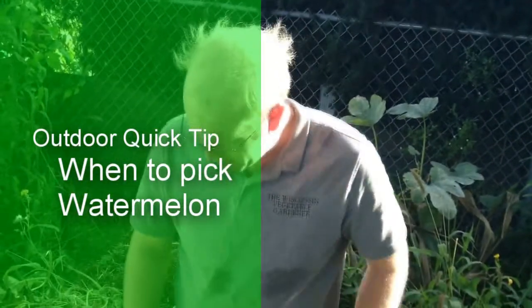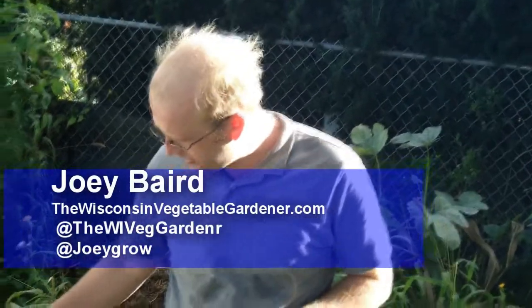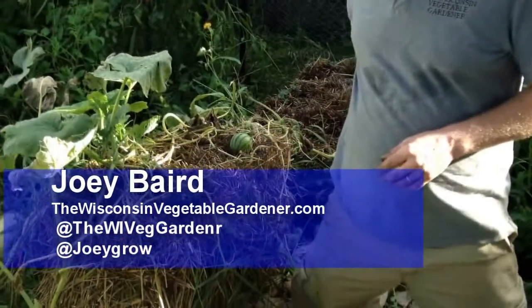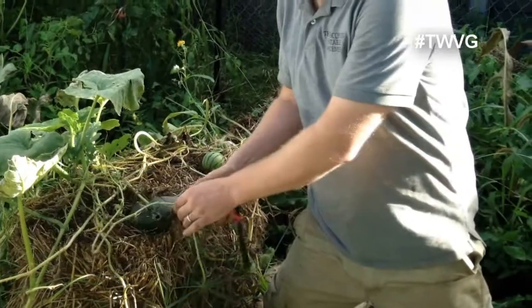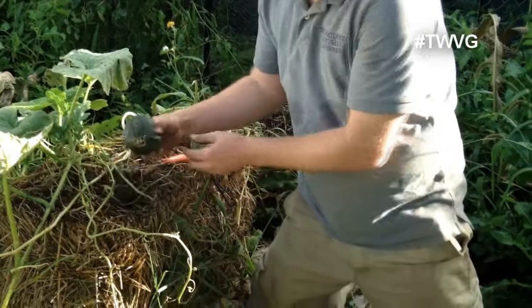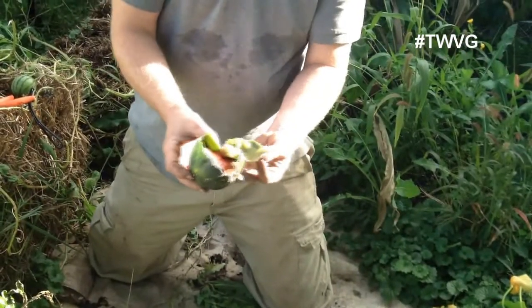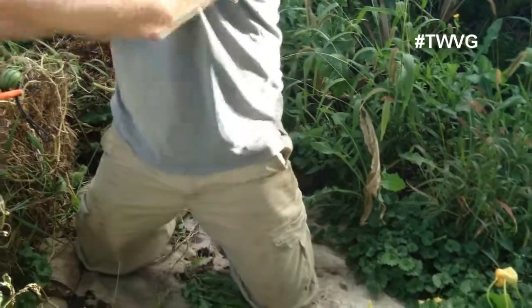So we are growing our first successful watermelon here in the Wisconsin Vegetable Garden. We do have one here that didn't make it — we had a sugar baby watermelon a couple weeks ago that was this size, but this one just didn't make it. It is rotted, something got in there — this is no good, compost material.